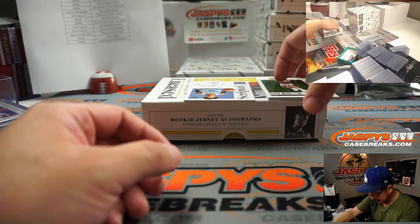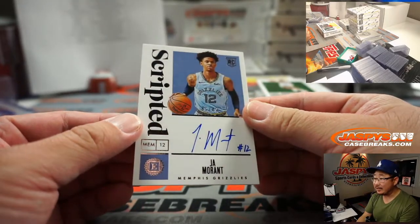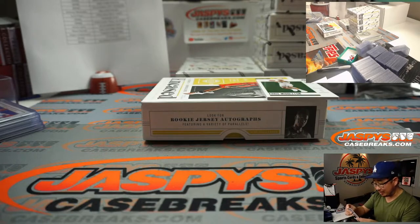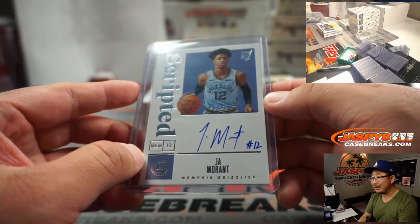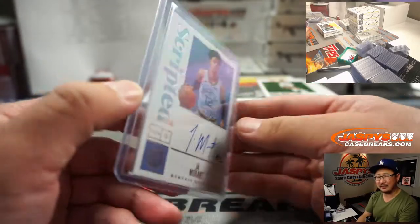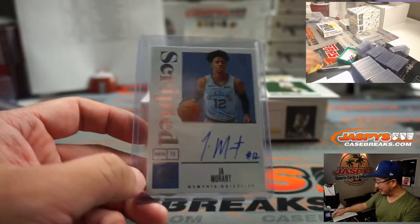All right, behind Khris Middleton is — whoa! — Ja Morant! 46 out of 49, scripted on-card autograph, Ja Morant for the Grizzlies. Grizzlies are a number block team — Grizzlies 6, Kim Soo Min! There you go, Soo Min — look at that! 46 out of 49. How often do we see on-card Ja Morant autographs? I feel like that doesn't happen too often, but there you go — nice!